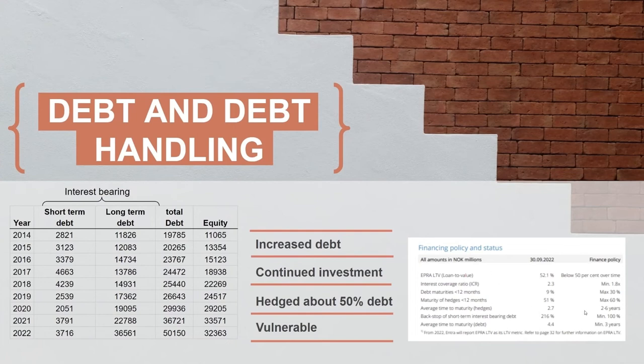Looking at their finance policy, this indicates where the issues will start — for example, where banks will begin reacting. Their policy requires a loan-to-value below 50%, while they're already above that. So they are breaking their own finance policy. I would say they are in a vulnerable position, and higher interest rates can create serious issues for Entra as it is right now.